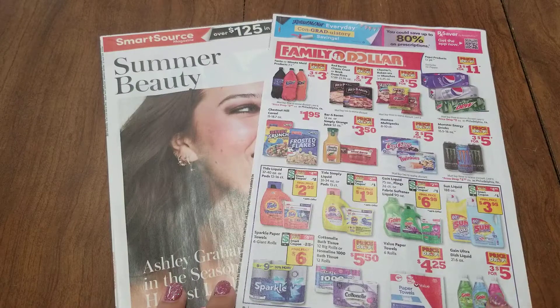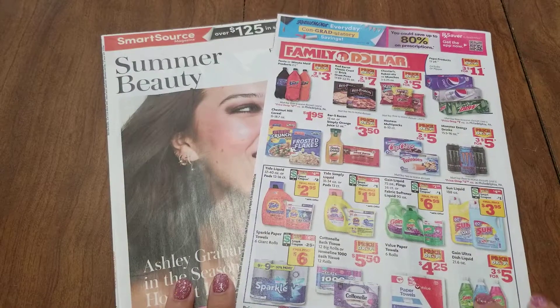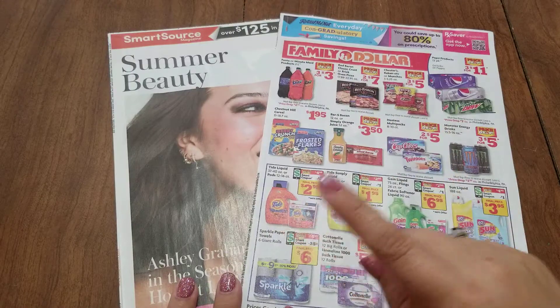These are the inserts that will come out tomorrow, which is Sunday, June 9th. So we have two inserts: we have the RetailMeNot and we have the SmartSource.